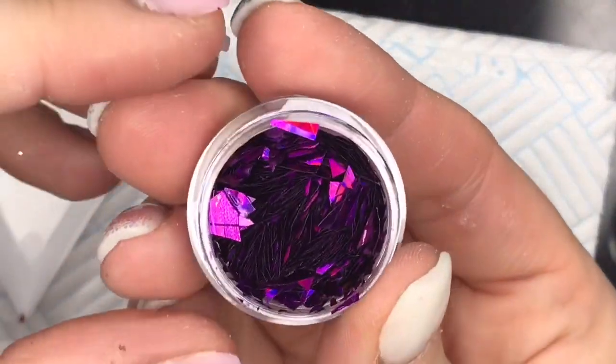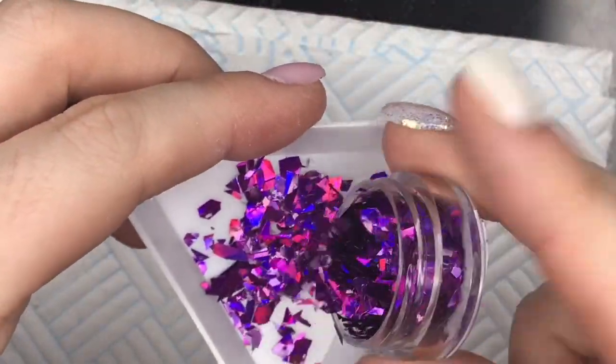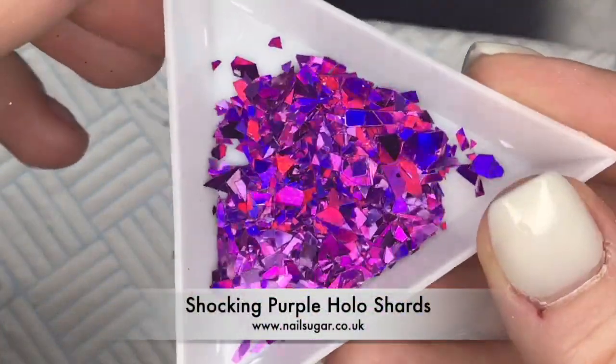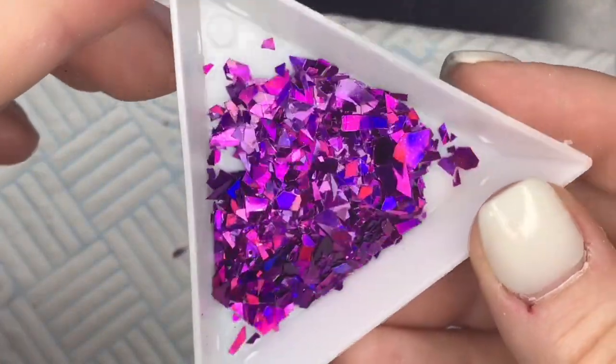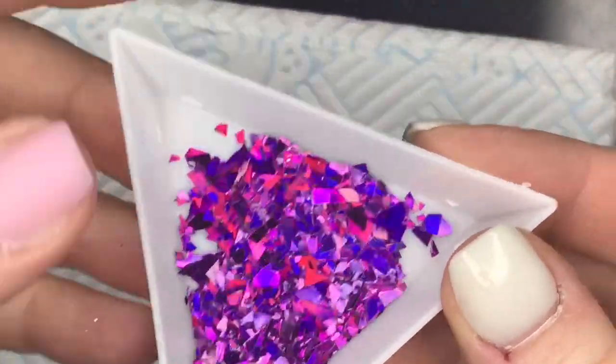And then these are the purple ones — I love these. They pick up blue, pink, red — I can see loads of colours. Holographic stuff just does things to me. I love holo!